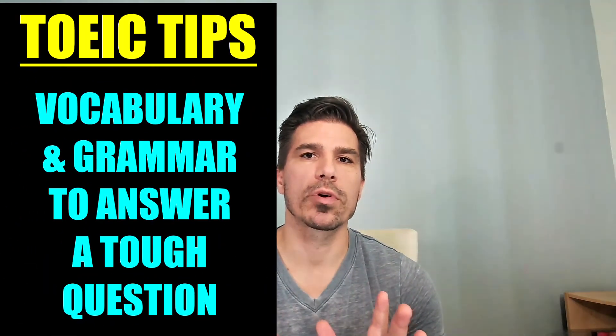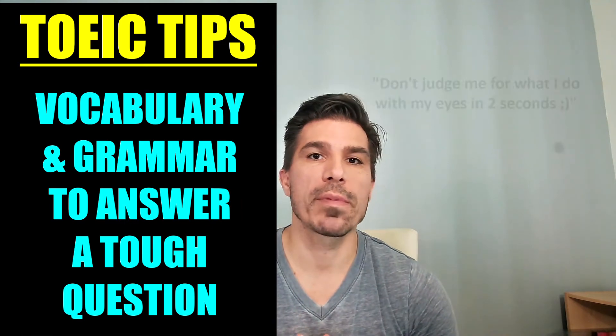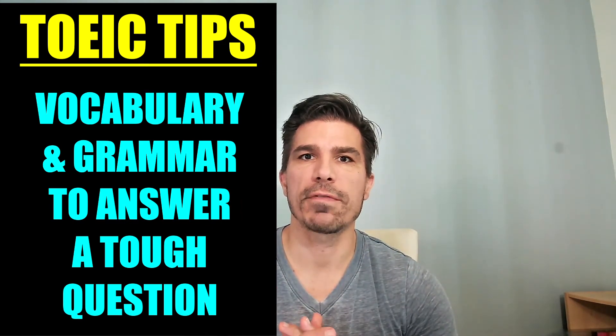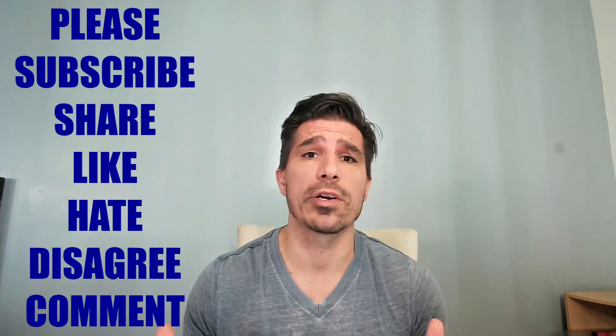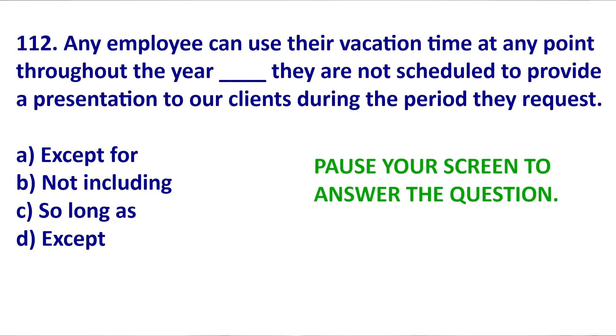We are going to look at some important grammar and vocabulary that will probably come up on the TOEIC test, and we're going to do this by looking at a difficult question. Before we start, please like, share, subscribe, comment — do all those wonderful things that bring me a sense of joy. Let's look at the question.